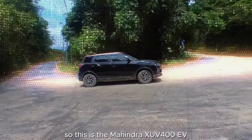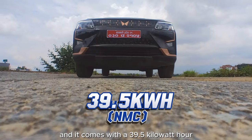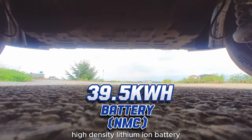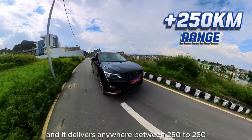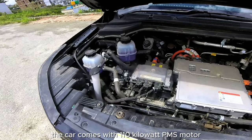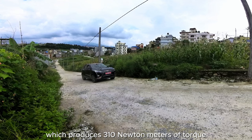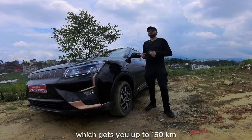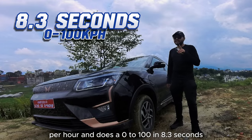This is the Mahindra XUV400 EV, and it comes with a 39.5 kWh high-density lithium-ion battery. It delivers anywhere between 250 to 280 km depending on your driving in terms of range. Under the hood, the car comes with a 110 kW PMS motor, which produces 310 Nm of torque, gets you up to 150 km/h, and does 0 to 100 in 8.3 seconds.